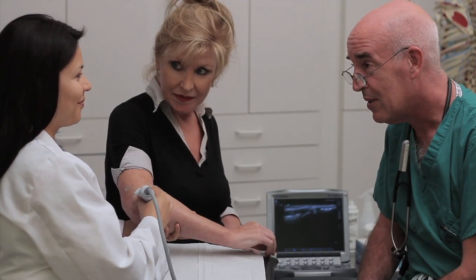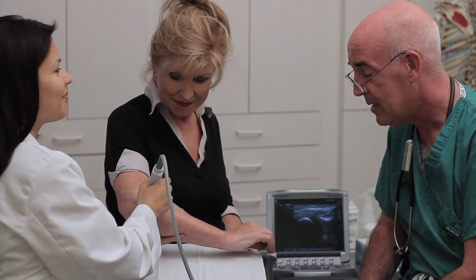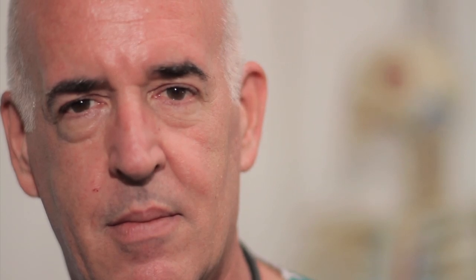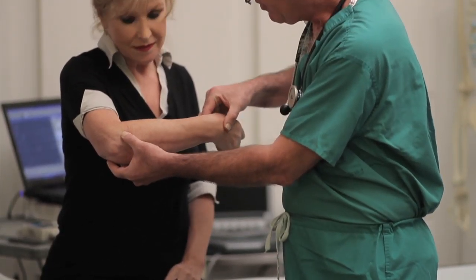We believe in a team approach. Our team of trained professionals, always in the closest of cooperation and communication with your practice, is here to provide your patients with a pleasant and comfortable experience and to obtain the valuable information needed by you to accurately diagnose and properly treat your patients. Proper testing assists in correct diagnosis that leads to appropriate treatment. EMG and NCV testing can be part of your medical practice now.